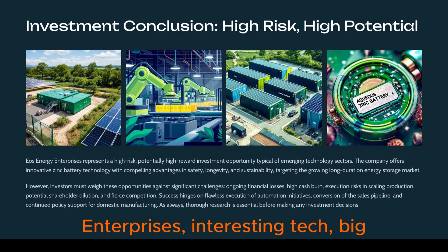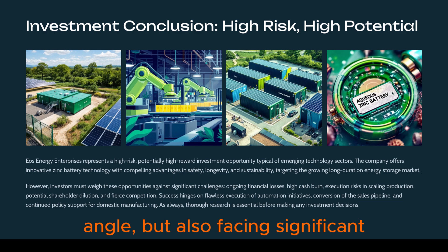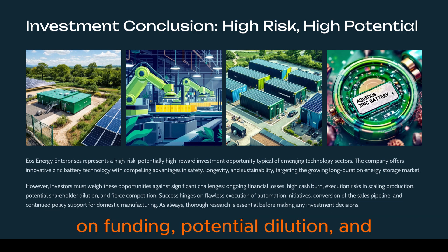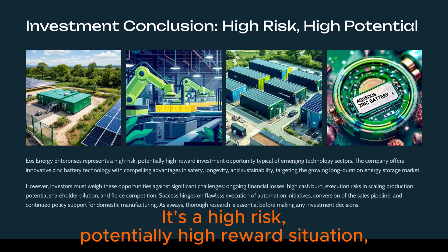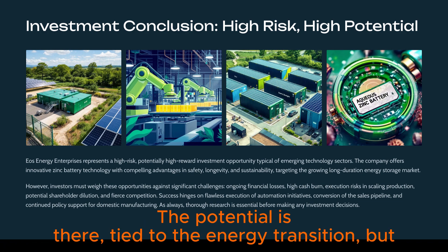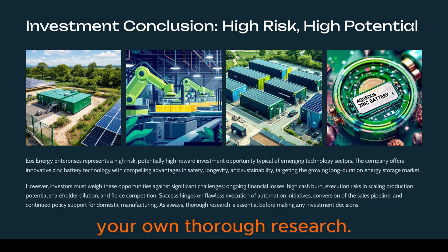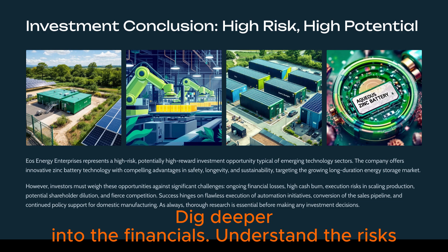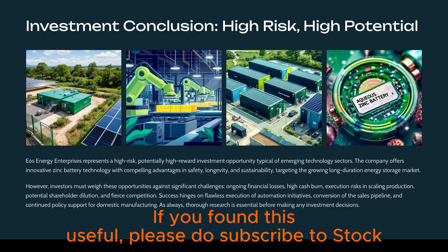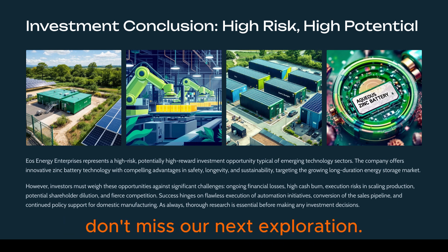To wrap things up, EOS Energy Enterprises has interesting tech and a big market opportunity in long-duration storage, with a strong domestic manufacturing angle. But it's also facing significant hurdles: execution risks in scaling, ongoing losses, high cash burn, reliance on funding, potential dilution, and fierce competition. It's a high-risk, potentially high-reward situation typical of many emerging technology companies. The potential is there, tied to the energy transition, but the path is definitely not guaranteed. As always, do your own thorough research, dig deeper into the financials, and understand the risks fully before making any investment decisions. Thank you for joining us on Stock Explorers.